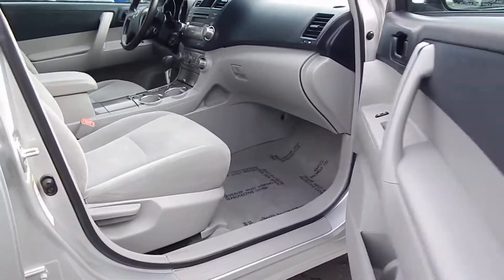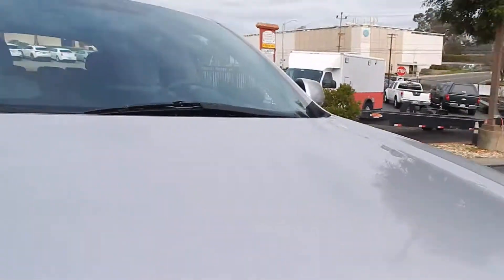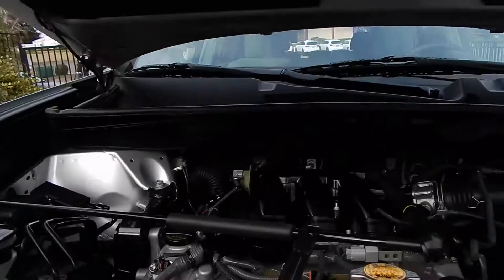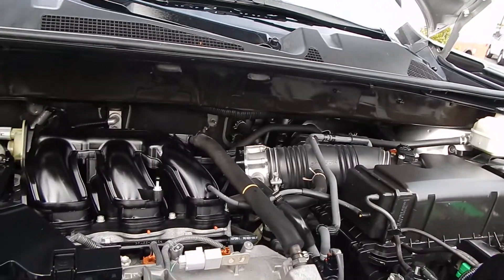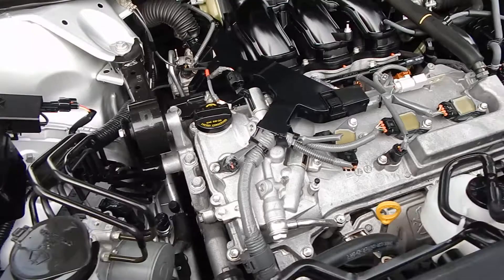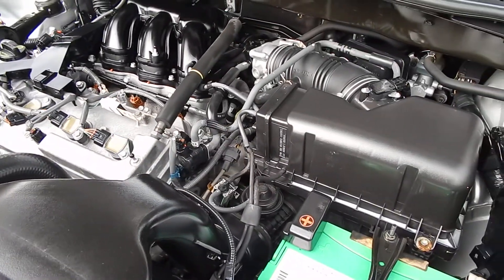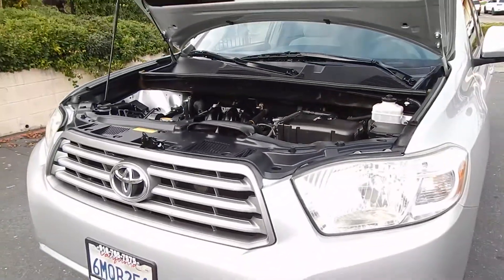Now we'll go ahead and take a look under the hood on the business end of the vehicle, where you will find your 3.5 liter six-cylinder engine just purring away. Engine is clean, no visible signs of any oil leaks or seepage. Sounds great, looks great. This is what Toyota has been known for, folks — just quality and longevity. With 119,000 miles, this thing is barely broken in.